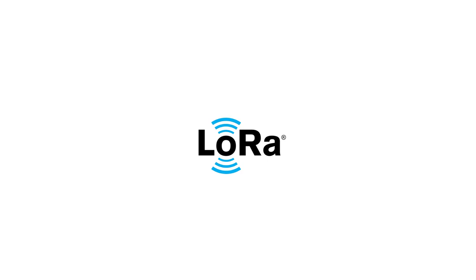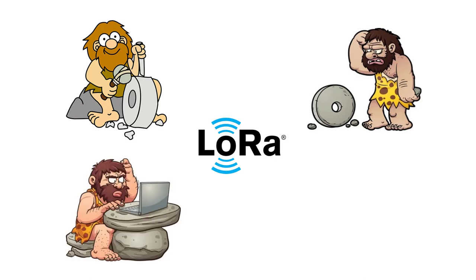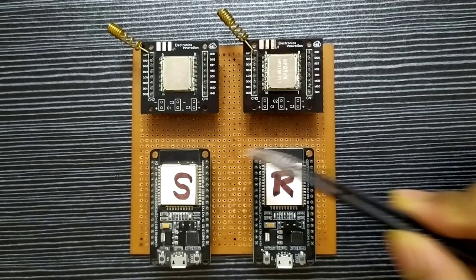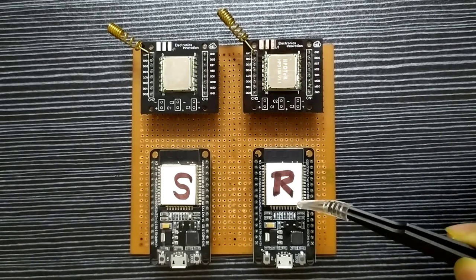Hello all, I am Biru from ElectronicsInnovation.com. In this video, we will learn about LoRa communication. First, we will see what is LoRa, who invented it, how it works, and why we consider it a boon for IoT devices. Later, we will develop a device for a real-time demonstration of LoRa communication with the RFM95 module and ESP32 development kit.